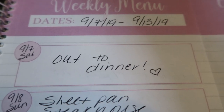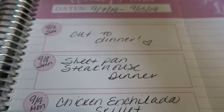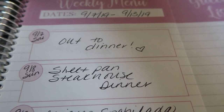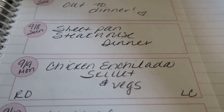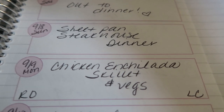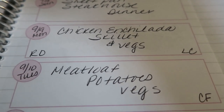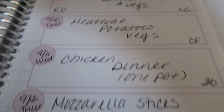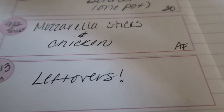My week goes Saturday through Friday. Saturday I always go out to some sort of a meal so I don't plan a dinner that night. Tomorrow I'm making sheet pan steakhouse dinner — really excited to share this in my upcoming what I eat in a day video. Monday is a rollover recipe: chicken enchilada skillet with vegetables. Tuesday I'm making meatloaf, potatoes, and veggies — a hearty home-cooked meal. Wednesday is a one-pot chicken dinner, a 30-minute meal. Thursday I'll be in my air fryer making homemade mozzarella sticks and air frying some chicken. And Friday is going to be leftovers.